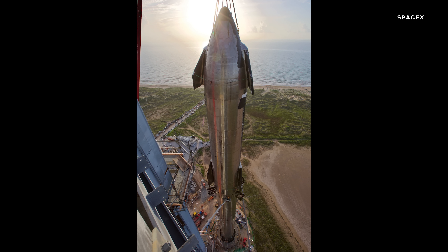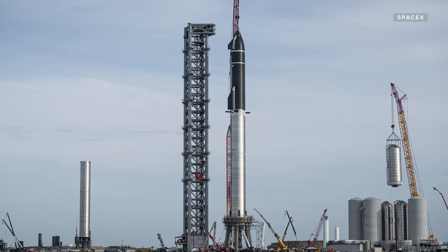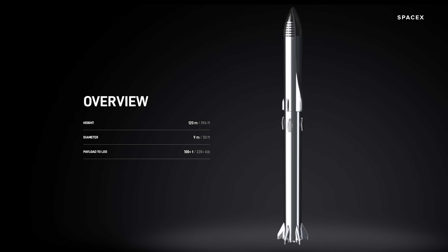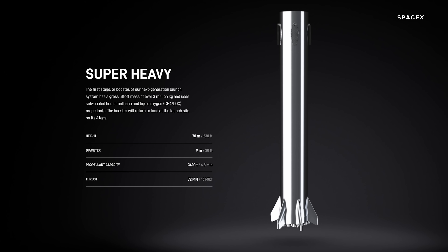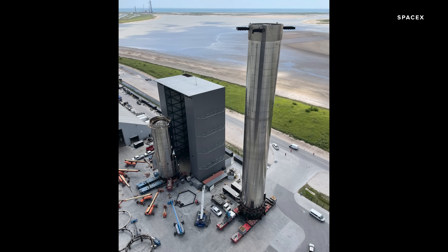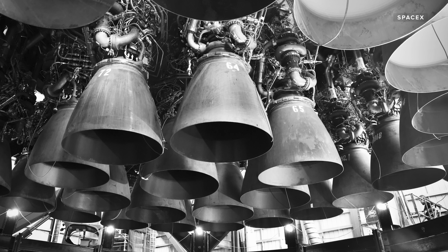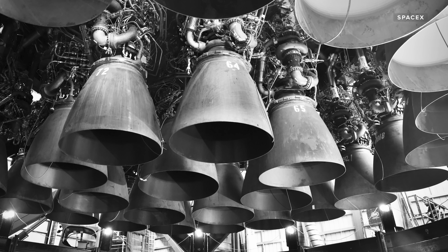It's a little confusing, but SpaceX refers to both the spacecraft on top and the whole system, including the Super Heavy, as Starship. The Super Heavy rocket does the grunt work. It stands at 70 meters tall, or 230 feet, and 9 meters wide. It has 29 Raptor engines, which provide 72 meganewtons of thrust. Essentially, the Super Heavy is designed to give the Starship a massive boost into orbit.